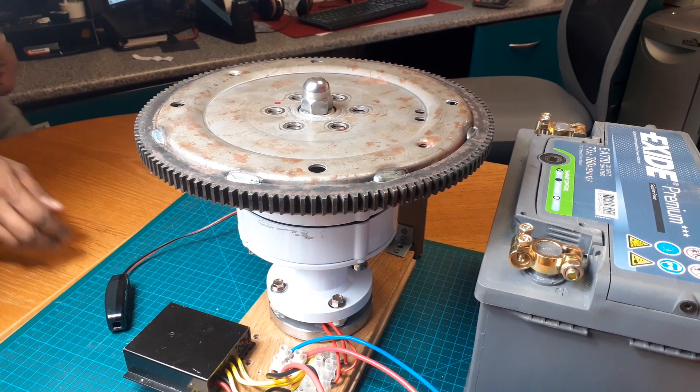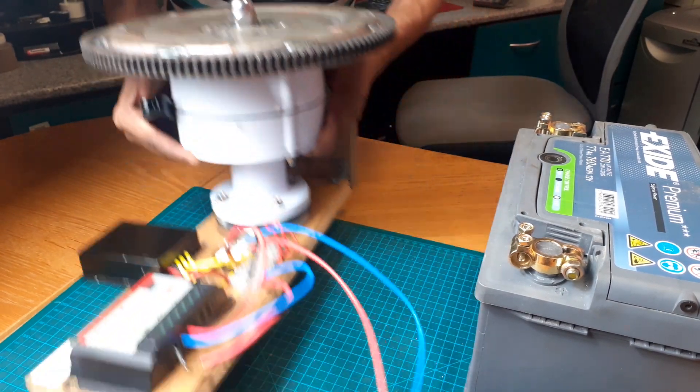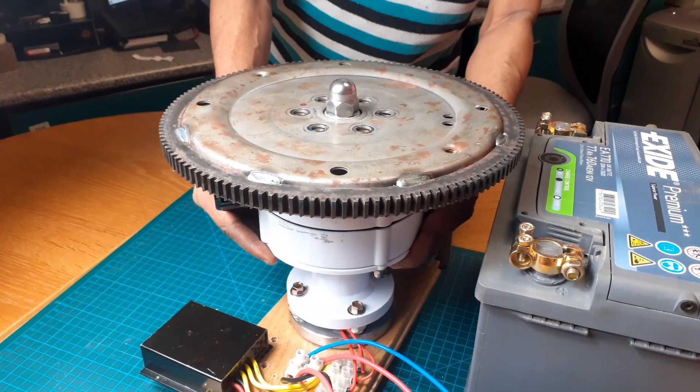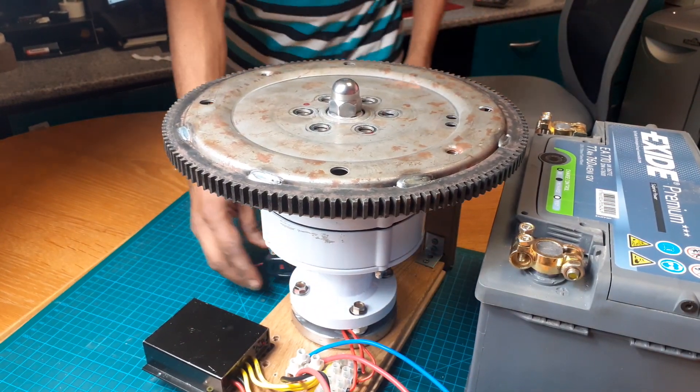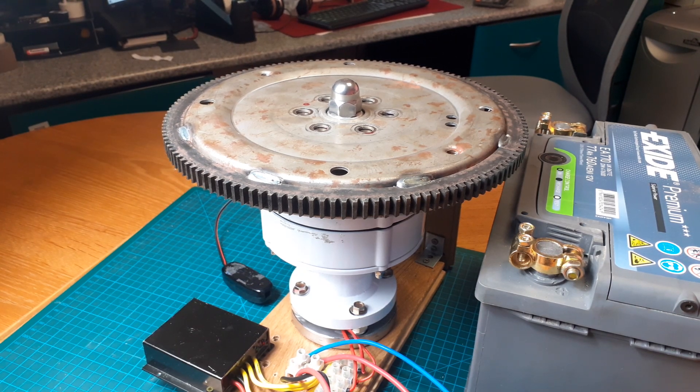There is a way to create electricity from nothing. How does this work? Is this going to work with wind or sunlight? Light, wind, and water — these are the elements that have been put forward as fundamental sectors to the production of electrical energy. Future electricity will be produced only by sunlight and wind.